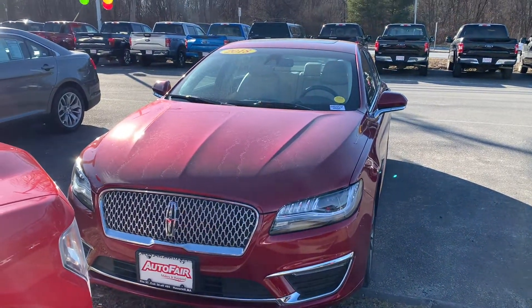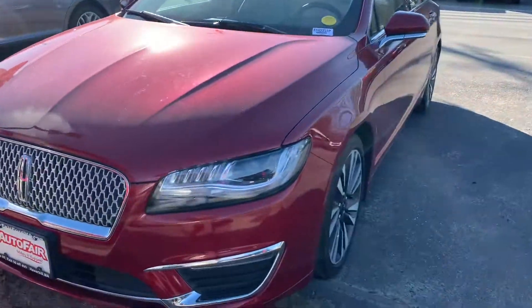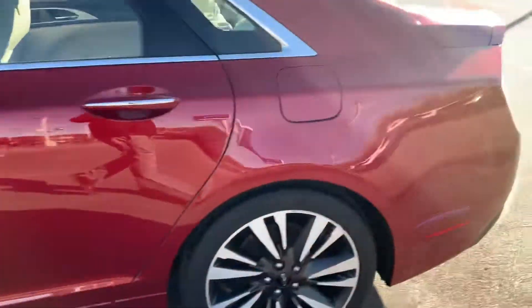Hey, this is Fernando from AutoFair Ford in Haverhill. Thanks for inquiring about our 2018 Lincoln. Nice rim foam there, nice Michelin tires as well. It's in good condition.